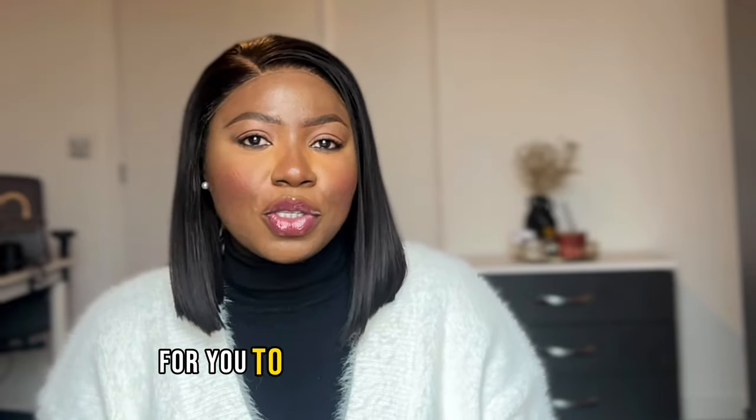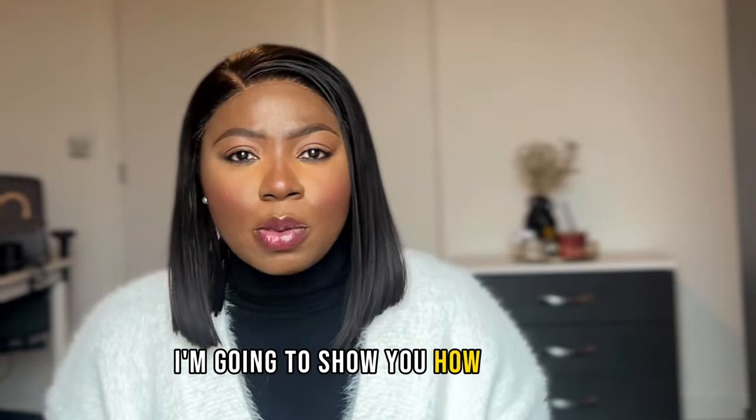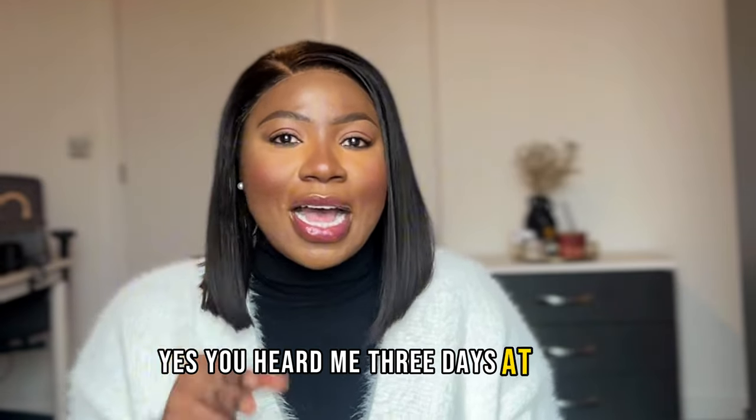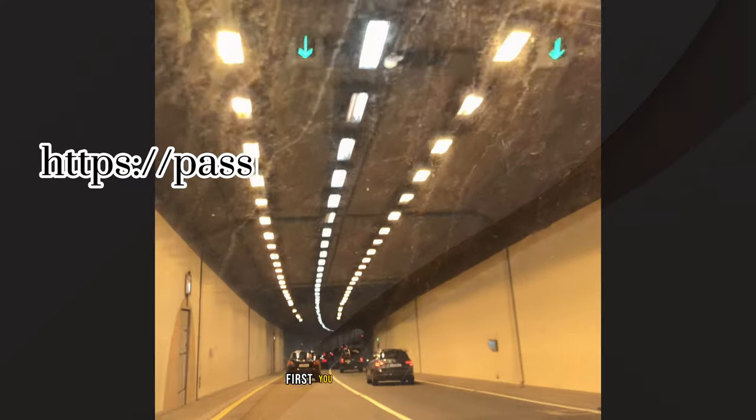If you want to know the process to renew your Nigerian passport, keep watching this video. I'm going to show you how to apply for your Nigerian passport and receive it within three days — yes, you heard me, three days — at no extra cost. But first, let's talk about the documents you need.